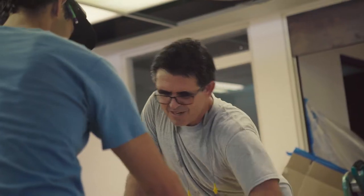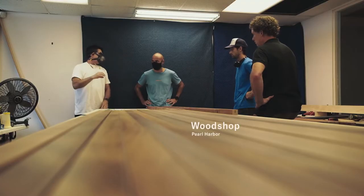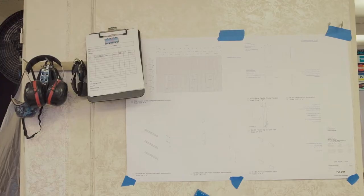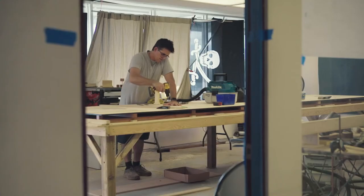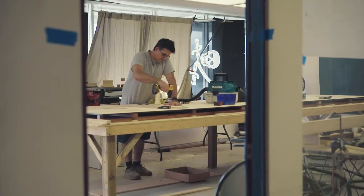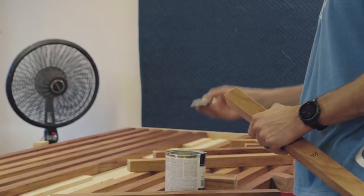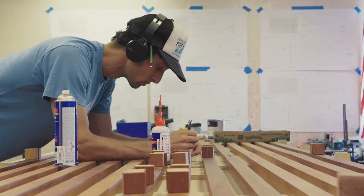We decided to go with entire 16-foot lengths in order to make the grain match from top to bottom. After it came back from the rough milling, I had 150 pieces. Every edge needed to be routed. The whole stick needed to be sanded — almost all done by hand. It was a big accomplishment.